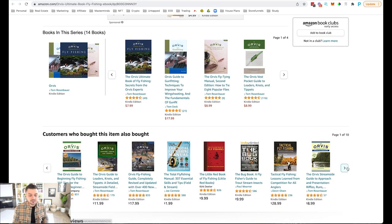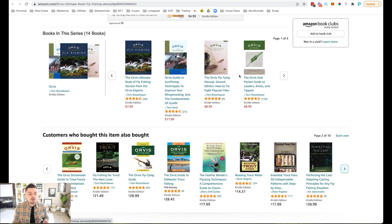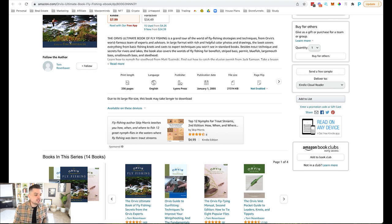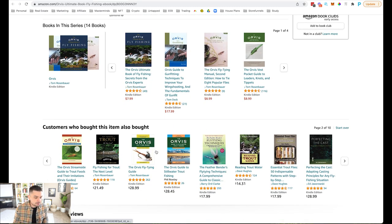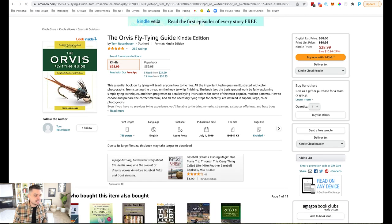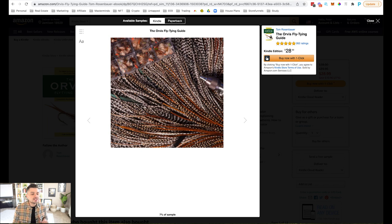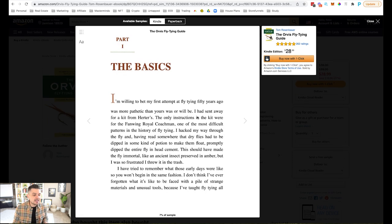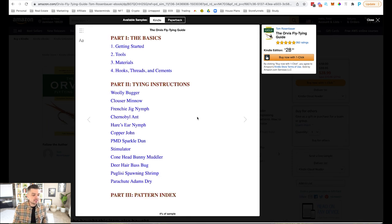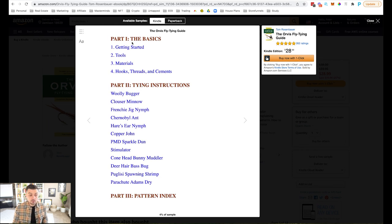You can see there are 14 books in this fly fishing series, which is absolutely insane. You can see customers who also bought tons of different fly fishing books. The best thing you can do here is click in and look inside. What I love to see is how their table of contents is structured. Right here you can see Part One: The Basics — getting started, tools, materials, hooks, threads and cements.